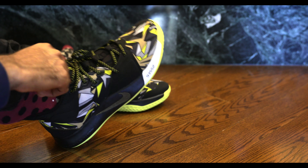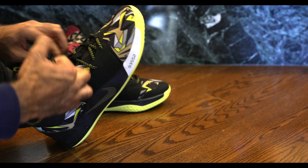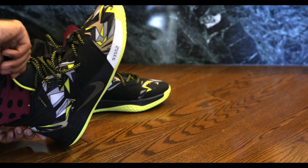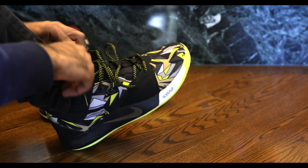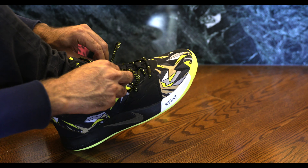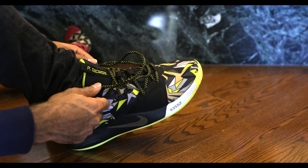Now this sneaker is quite hard to put on. I do find that you have to loosen up these PGs quite a lot because they've got quite a lot of lockdown. A lot of people really like those PG ones — I found it impossible to put them on. But they do look pretty good on the basketball court.